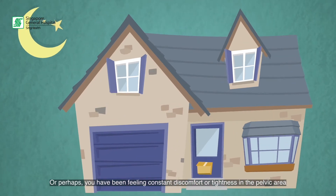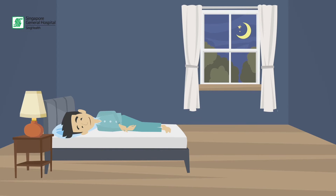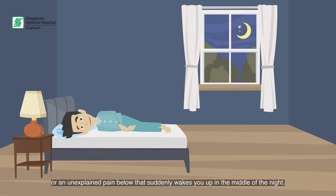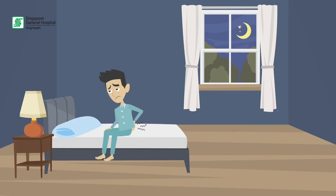Or perhaps you have been feeling a constant discomfort or tightness in the pelvic area, or an unexplained pain below that suddenly wakes you up in the middle of the night. This may indicate that you have some element of pelvic floor tension myalgia, where your pelvic floor muscles are in a tightened state.